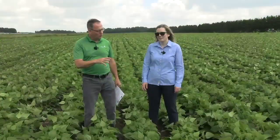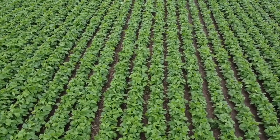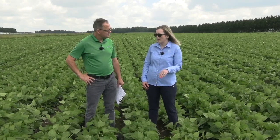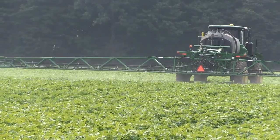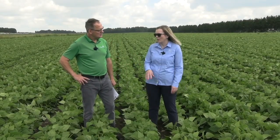Megan, let's talk application. When we're putting on our fungicide, how important is water and getting down through that canopy? Water volume is really critical when you're putting on fungicides. You need those droplets to hit the plant in order to protect it. If you've got big canopies, you want to get as much water on as you can. Minimum 20 gallons — 25 gallons is going to do a much better job if you have the ability. You could also consider adding a drift deposition agent to the tank, which keeps those droplets getting down into the canopy where they belong and protecting that plant.